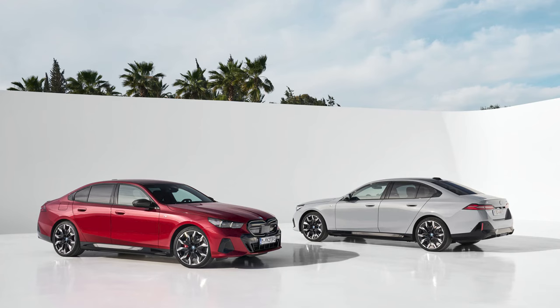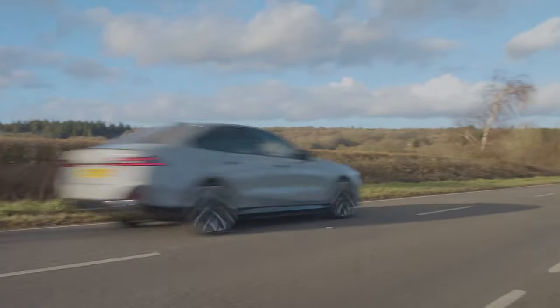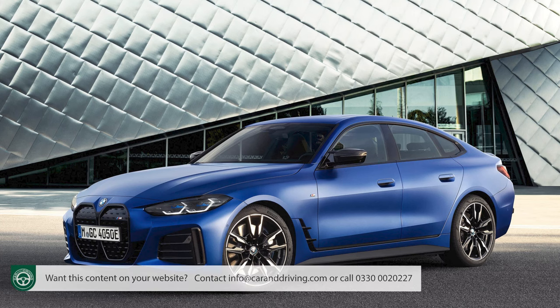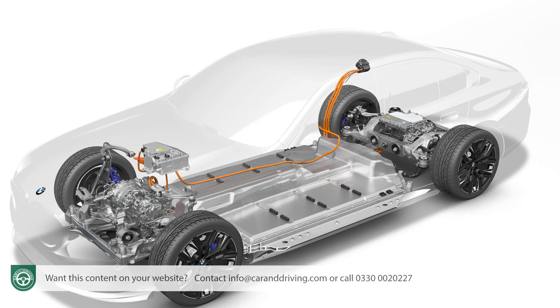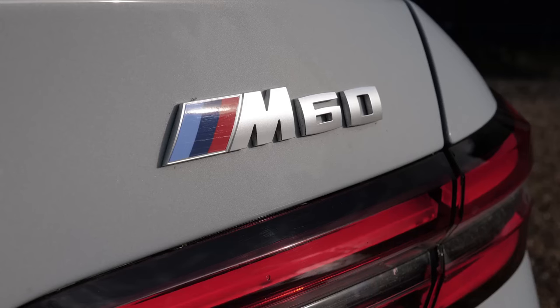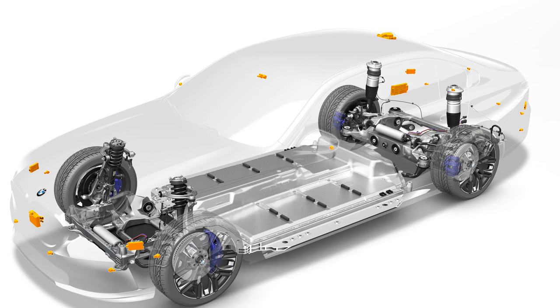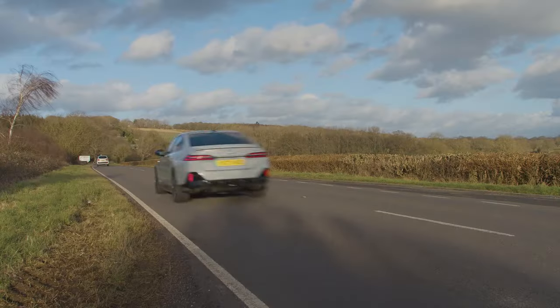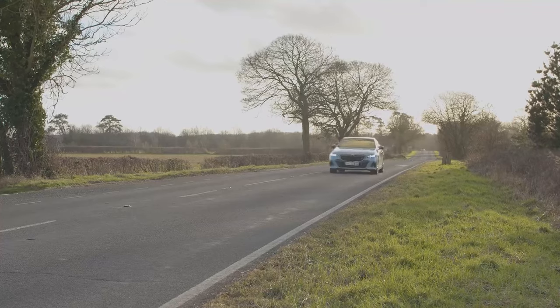The eDrive40 is the core electric variant, rear-driven with 340 horsepower, good for 0-62 mph in six seconds on the way to 119 mph. Its drivetrain is borrowed from the i4, as is the 81.2 kWh battery, good for a claimed range of 356 miles. The more powerful alternative is the i5 M60 xDrive, coupling the rear motor with an additional front motor for all-wheel drive and 601 horsepower — 0-62 in 3.8 seconds, 142 mph top speed, but range drops to 315 miles.